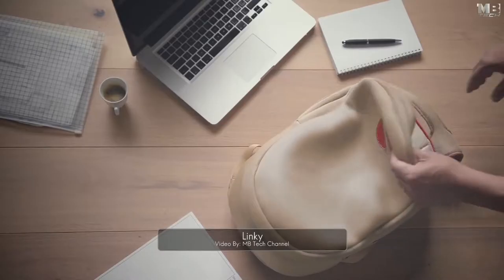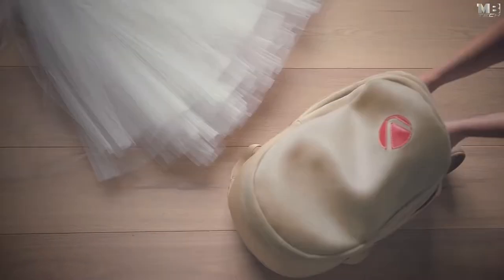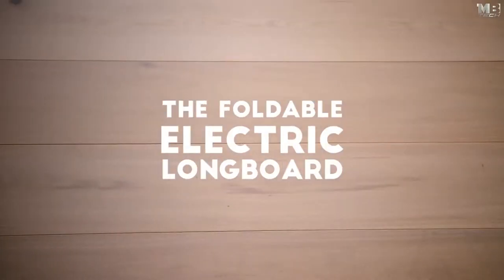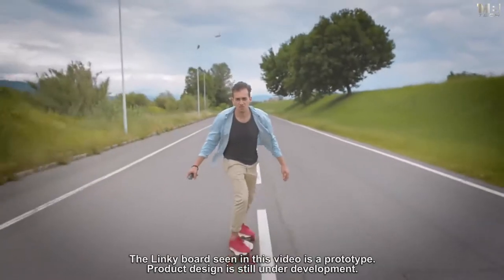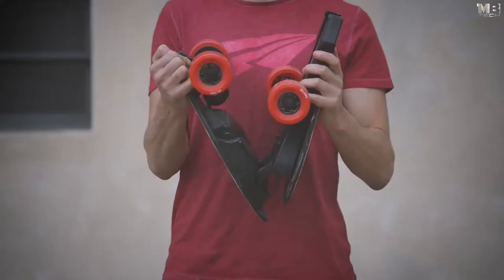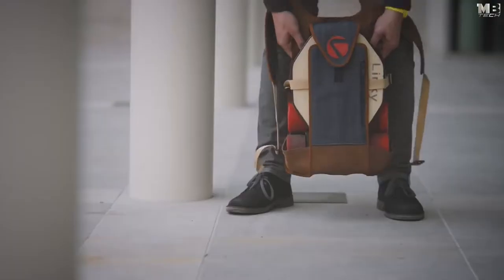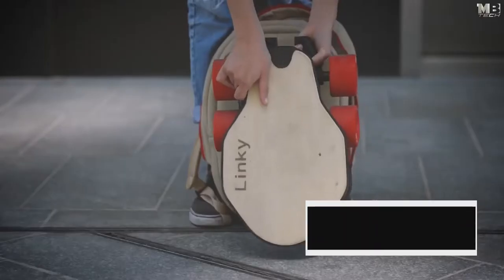How much freedom can you fit in a bag? The freedom of knowledge, the freedom to share, freedom to dream, freedom of movement — now it fits with Linky. With its strong patented folding mechanism, it's freedom in your bag. It's a last-mile mobility solution — no more traffic, no more bus timetables, no more pollution.